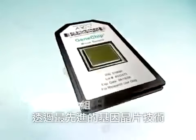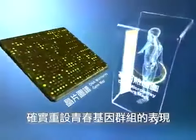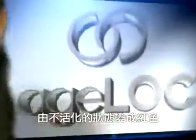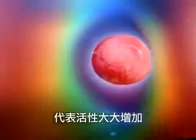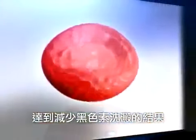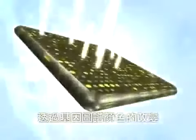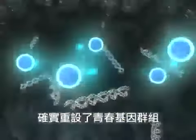Through the latest gene chip technology, it is proved that AgeLock can truly reset the expression of youth gene clusters. AgeLock science turns the genes that control the formation of melanin from the inactive state into the color of red, indicating a significant increase of their activity, so as to achieve the effect of reducing the sediment of melanin. Through the inspection of the color changes on the gene map, it can be seen that the results of AgeLock can be scientifically measured, also proving AgeLock's ability to reset the youth gene clusters.